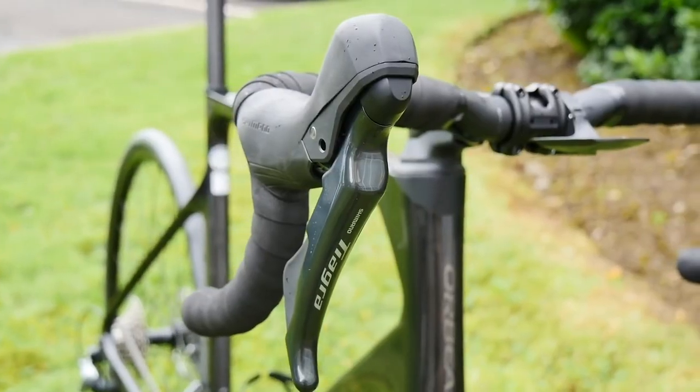Front derailleur: 109 grams for 105, 106 grams for Tiagra. Tiagra uses a different design with a longer arm, which makes the shifter action a little bit lighter.